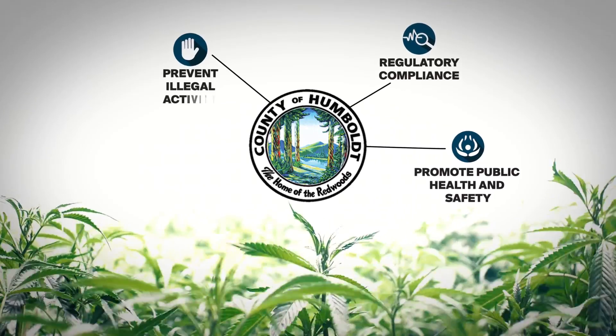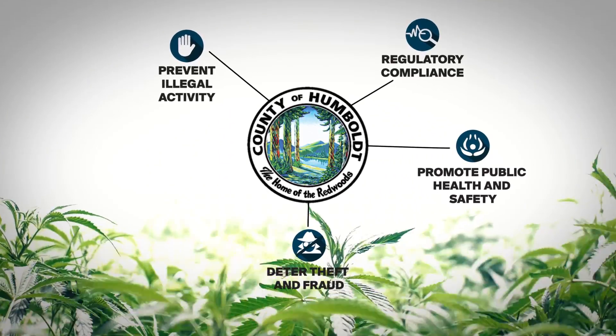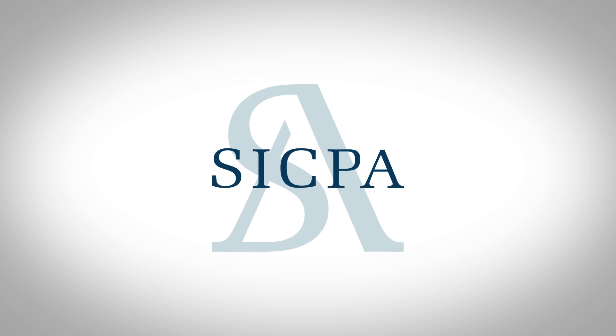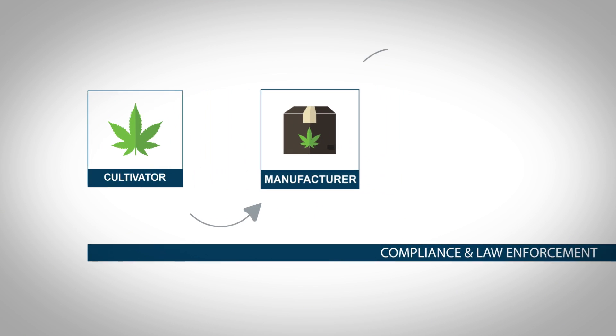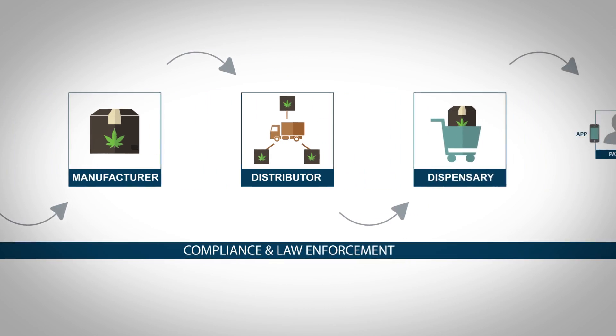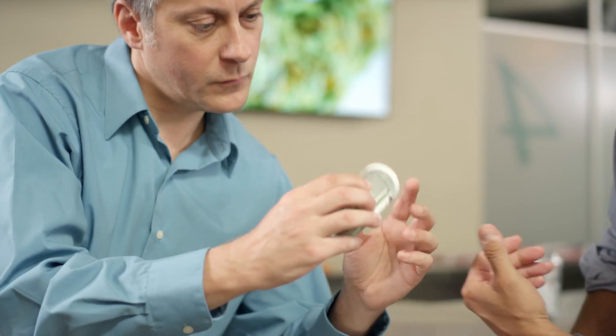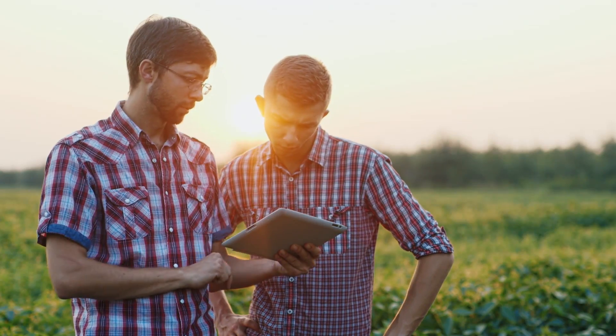The system helps prevent illegal activity, deter theft and fraud, and confirm proof of origin. With SICPA, government agencies can ensure that cultivators, manufacturers, distributors, and dispensaries efficiently deliver safe cannabis products to patients in compliance with regulatory requirements.